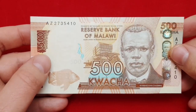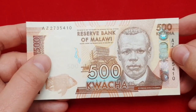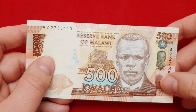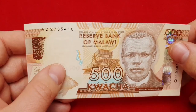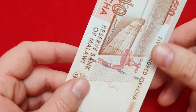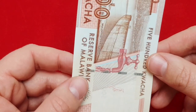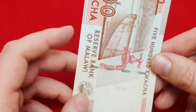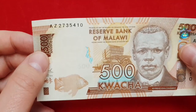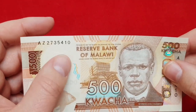Regarding the security features, the banknotes were printed on high quality paper. They have a holographic stripe in the right part of the banknote. They also have a watermark in this area here.